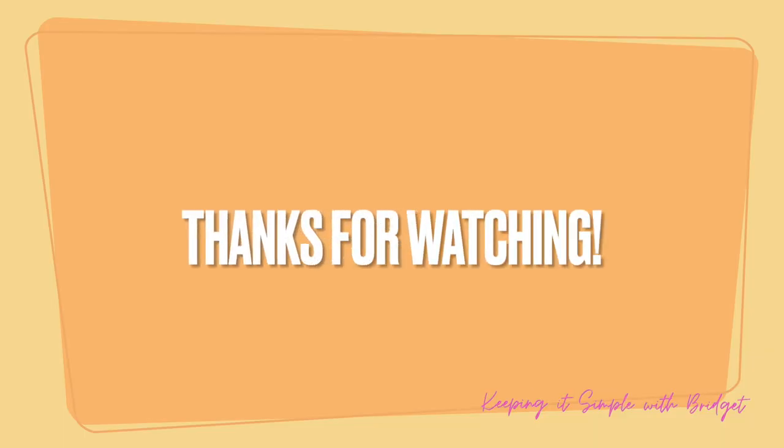That concludes the video. Thank you so much for watching and don't forget to use the code 10Brigid to save yourself $10 off of this holiday box. Smooches!